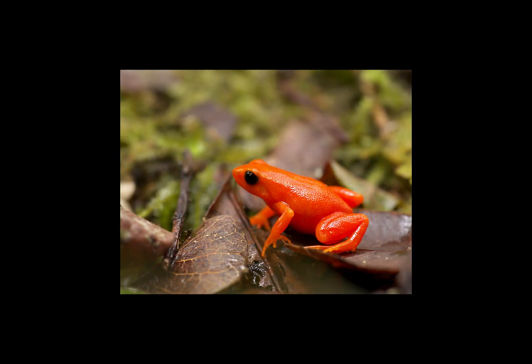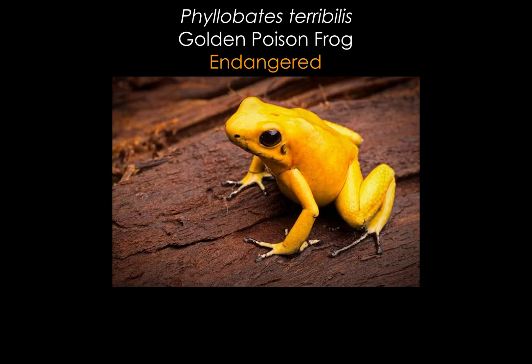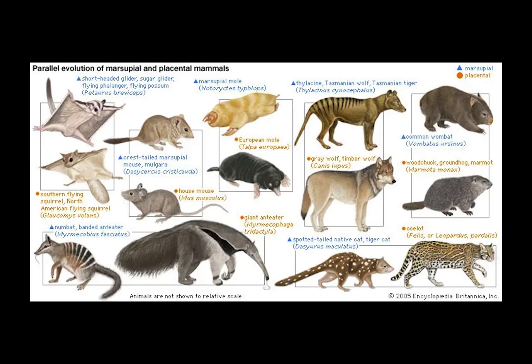Being found in the subfamily Mantellinae, these frogs are in the genus Mantella, with 15 other recognized species. Despite looking and behaving like the poison dart frogs of the family Dendrobatidae found in Central and South America, this is a result of convergent evolution — the independent evolution of similar features in species of different lineages or different periods of time.